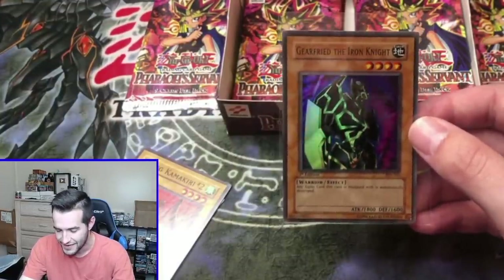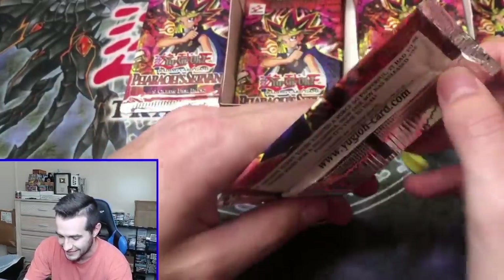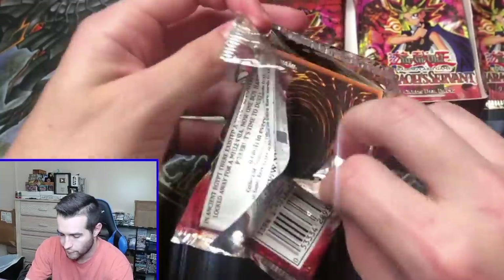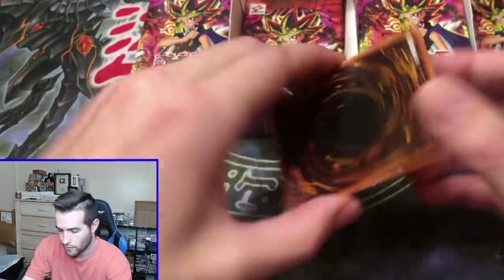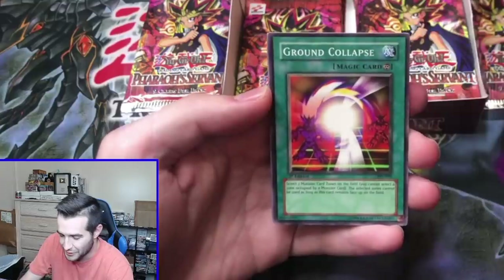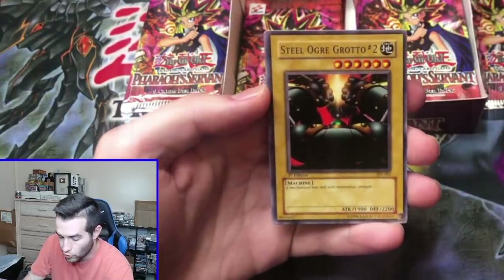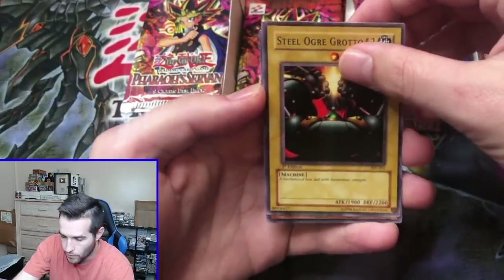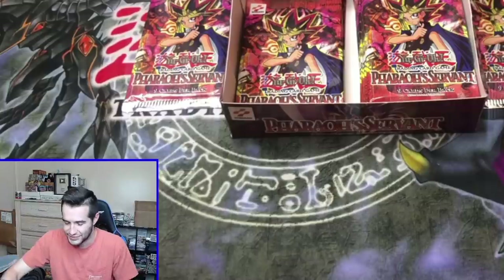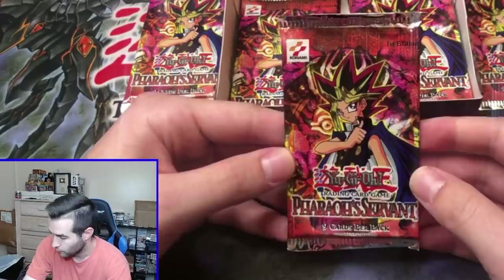That is pretty awesome, you've got to love this guy. First edition pack. Here we go. All-Seeing White Tiger — he smells a Jinzo. Ground Collapse, Light of Intervention, Steel Ogre Grotto, and a Red Moon Baby. Okay, it's just a rare. This box is still really hot though. We've opened nine packs, so we have 15 packs left with four to five foils still to come.